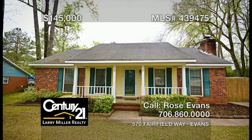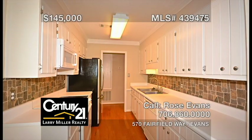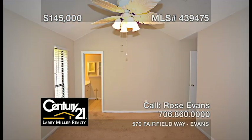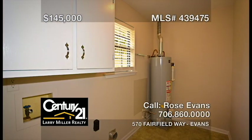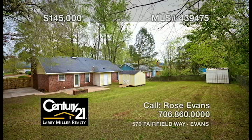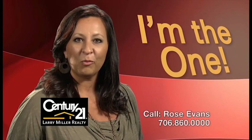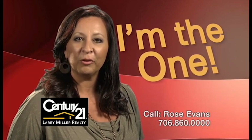This freshly painted three-bedroom, two-bath brick home features a covered front porch, a family room with a wood-burning fireplace, a kitchen with plenty of storage and a refrigerator that remains, an owner's bedroom with a cathedral ceiling and an attached bathroom with ceramic tile floors and a walk-in closet, plus a big backyard fenced with a double gate and a convenient storage building or workshop. Whether buying or selling, you'll need an agent who'll work hard for you. Call me, Rose Evans.